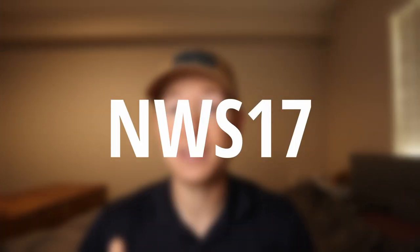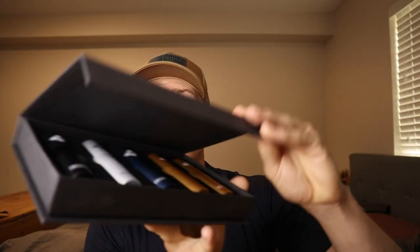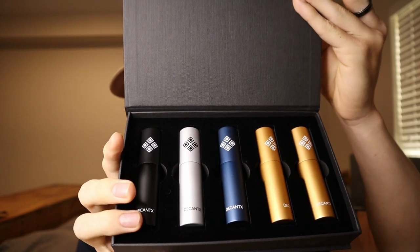I do have a discount code — NWS17 — which will get you 17% off with no commission to me whatsoever, just to give you guys some savings. They also have new boxes which look really nice; they open with a magnetic seal and come with five premium 5ml atomizers. The labels are on the inside of each vial. You get about 10% savings buying the box versus separately, but the 17% coupon gives you even more — you just can't stack both. So thank you again to Decant X, and let's dive into the first fragrance.